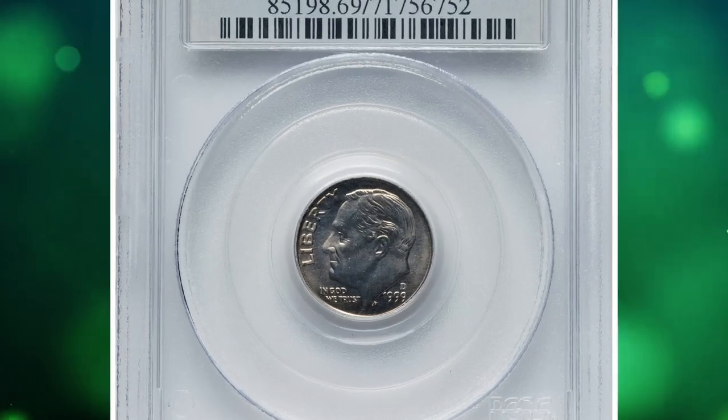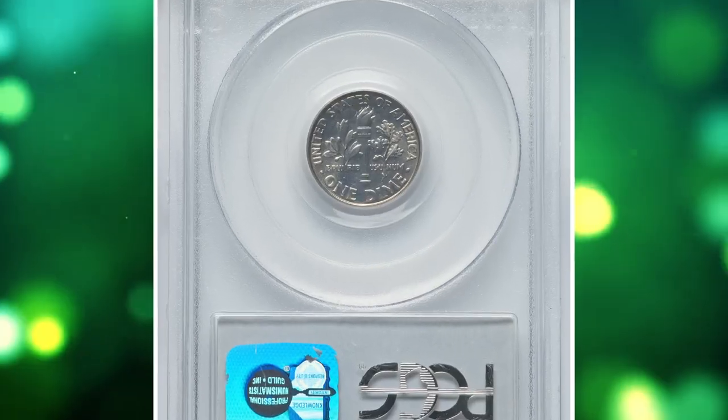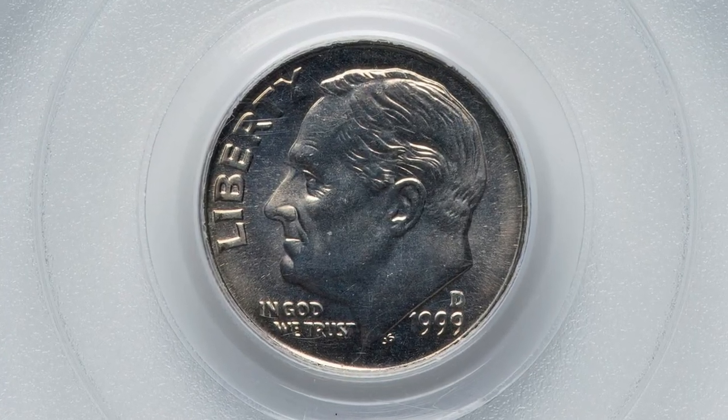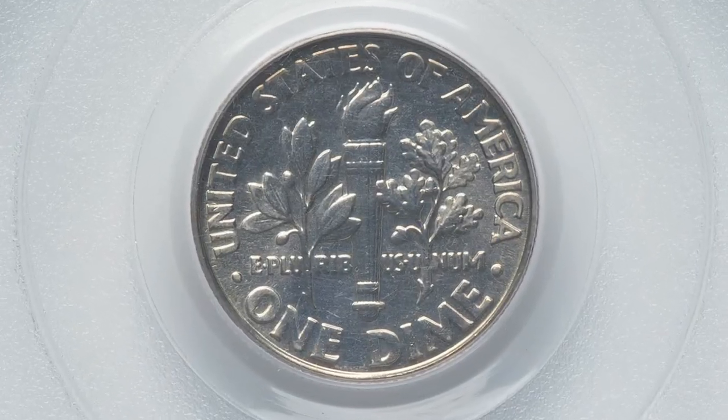Number 15: this is a 1999 D Roosevelt dime in MS69 condition with full bands. A superb business strike 10-cent piece at the threshold of numismatic perfection. Just one point prevents this dime from the finest grade available, that is MS70.